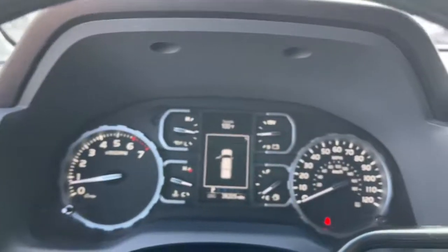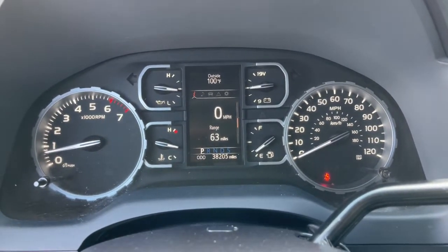Fog lamps, satellite radio, Bluetooth connection, stability control, tow hitch.